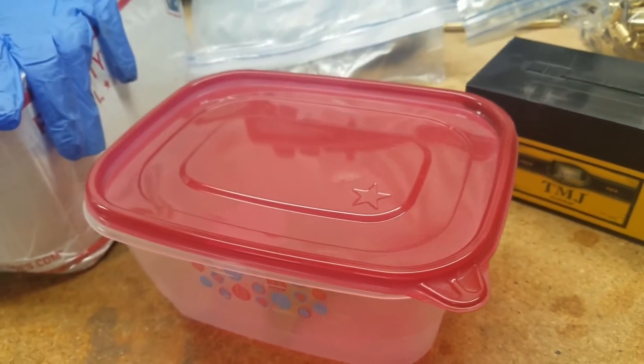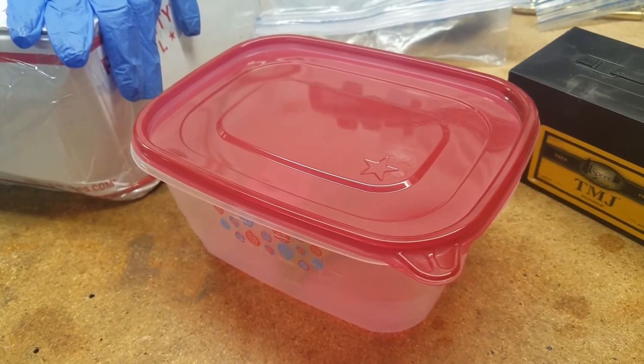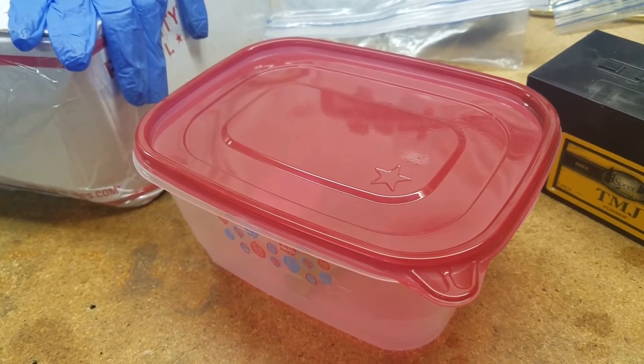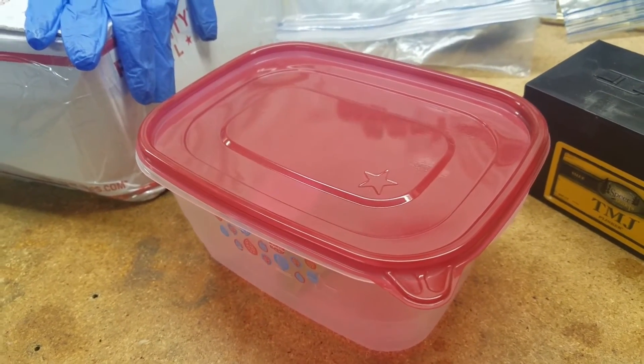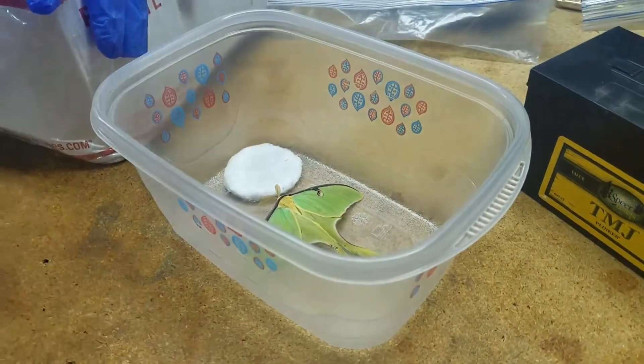This is a male and he already was pretty weak when we found him, and like I just said he can't eat, so he's pretty much starving to death. So after saying this, I will show you — this is a male luna moth.